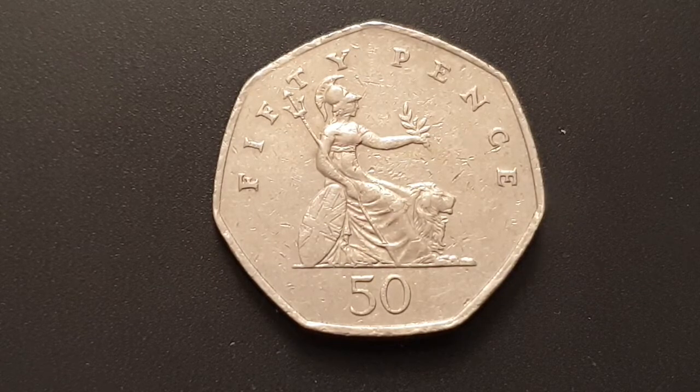For the coin specifications of the 1998 Britannia 50 pence coin: the edge is heptagonal, the weight of the coin is 8 grams, the diameter is 27.3 millimeters, the composition is cupro-nickel, and it is minted by the Royal Mint.